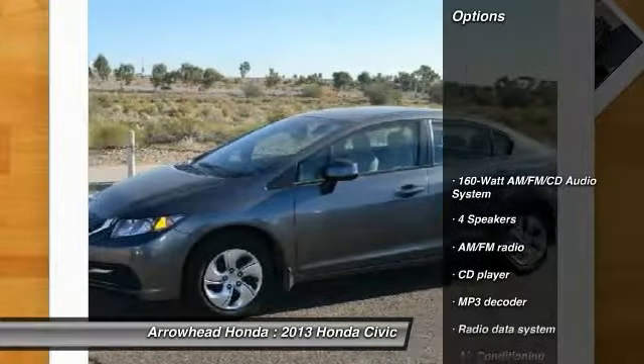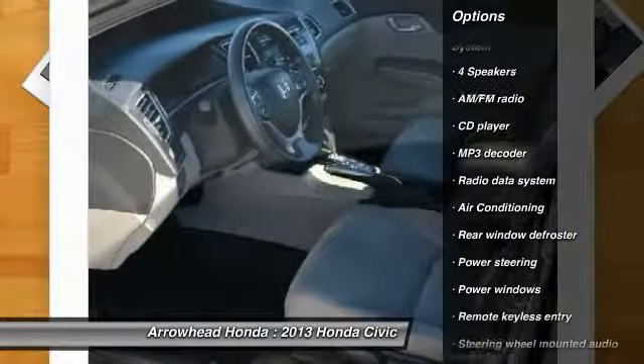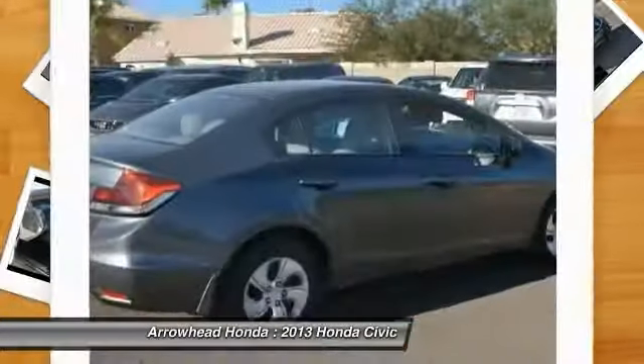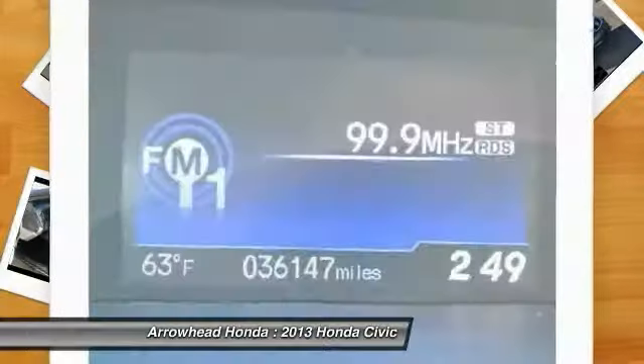Here are some of this vehicle's great options: traction control, dual airbags, air conditioning, front power steering, electronic stability control, power windows, security system, CD player, trip computer, and rear window defroster.